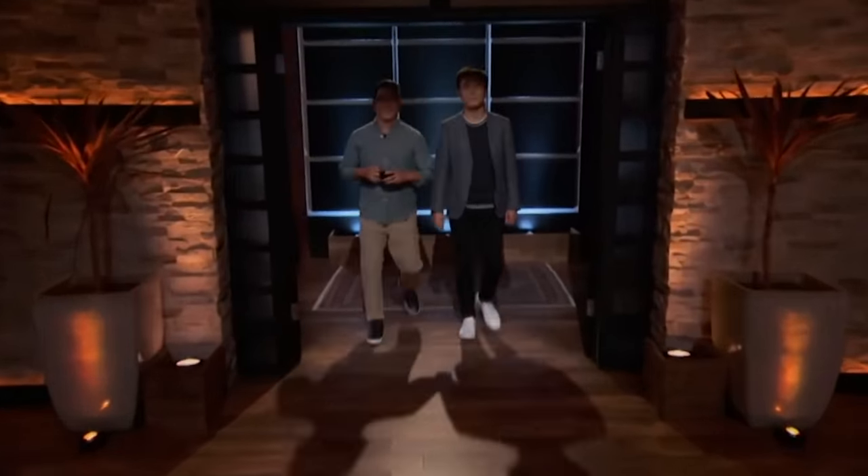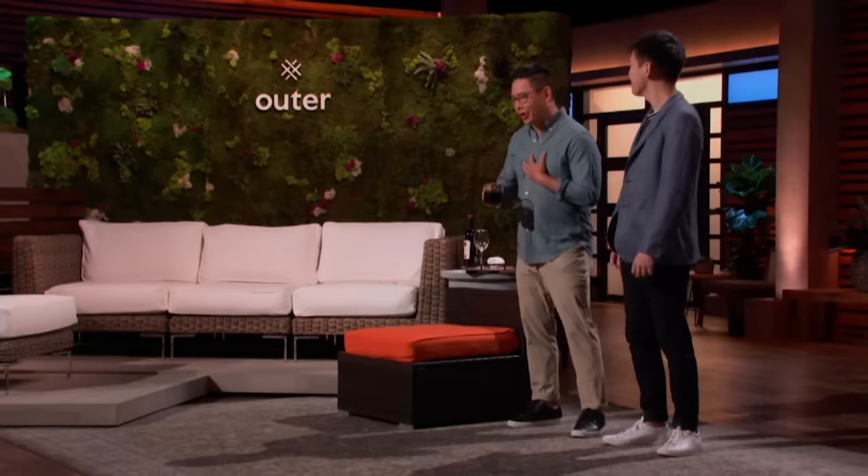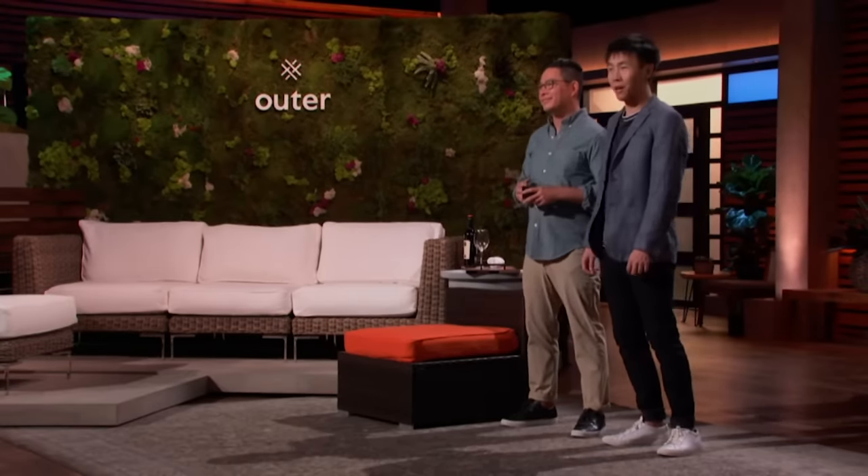Next into the tank is a new idea in the outdoor furniture space. Hi Sharks, my name's Jake Liu, and I'm Terry Lin. We're the co-founders of Outer. We're seeking $750,000 in exchange for a 4% equity stake in our company.